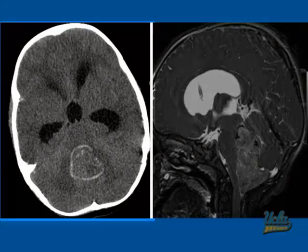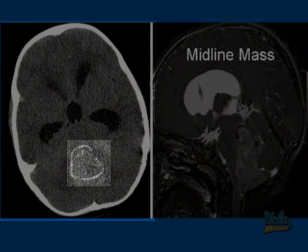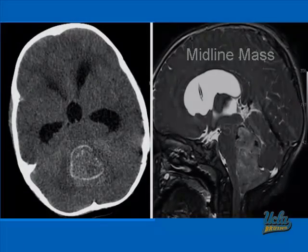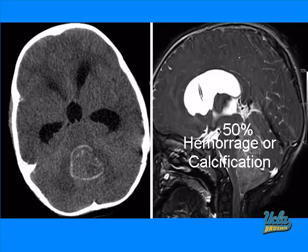The CT scan on the left-hand side demonstrates the midline mass. You can see the hyperdensity surrounding the lesion and also hyperdensity within the lesion. Remember that 50% of ependymomas do have hemorrhage and calcification. On this non-contrast CT scan, we don't know if we have hemorrhage or calcification — it could be one or the other. Do note there is marked hydrocephalus involving the lateral ventricles and the third ventricle.